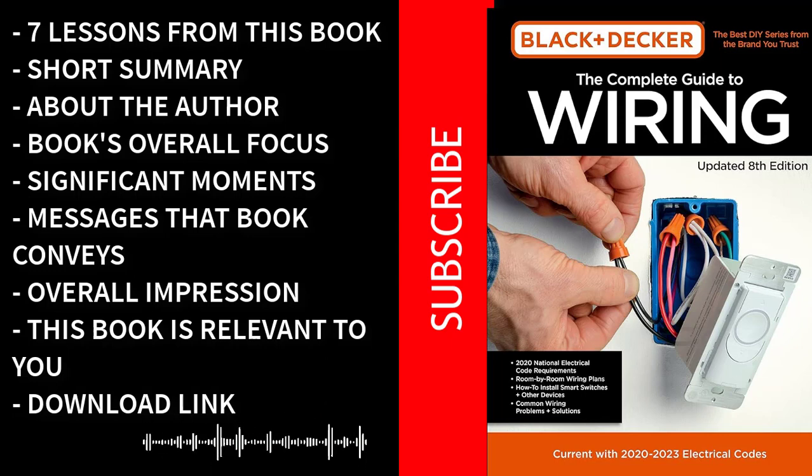If you found this book summary valuable and insightful, don't keep it to yourself. Please take a moment to like and share this summary with your friends, family, and fellow DIY enthusiasts. Sharing knowledge is a powerful way to empower others on their journey to mastering electrical work. And if you're hungry for more enriching book summaries, be sure to subscribe to our channel. By subscribing, you'll stay updated with the latest summaries, ensuring that you never miss a chance to expand your knowledge and skills.